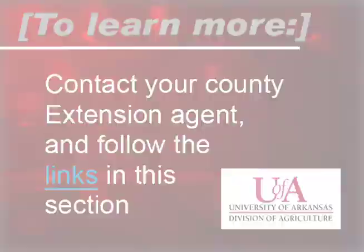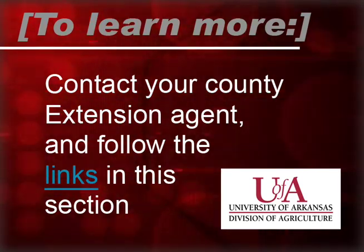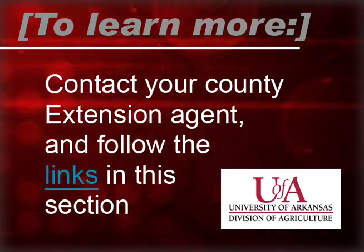Some cows have higher energy needs than others due to first calving, breed composition, or milking ability. One way to reduce supplemental feed cost is to consider grouping your cow herd into stage of production and body condition as resources permit. For more information on body condition scoring and feeding cows based on body condition score, visit your local county extension office.